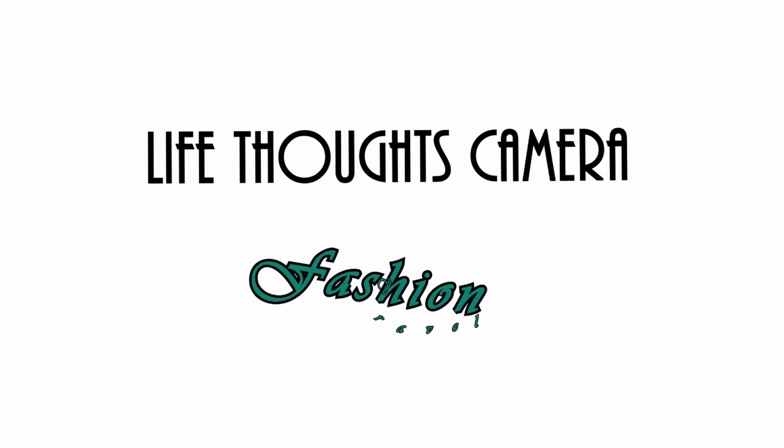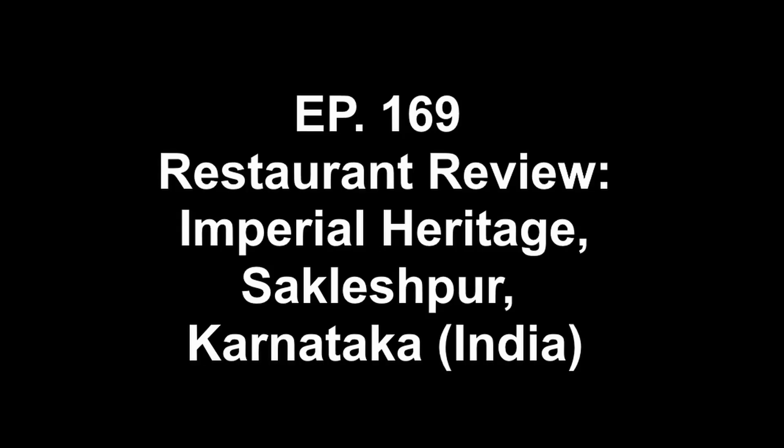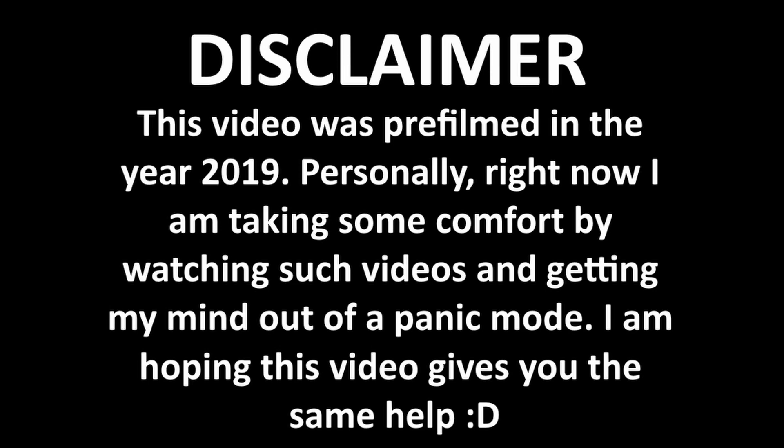Hey everyone, welcome to Life Thoughts Camera YouTube channel. In today's video, I'll be reviewing the Imperial Heritage restaurant located in Sakleshpur, in the state of Karnataka, India. This is one of our pit stops that we visited during our trip from Bengaluru city to Sakleshpur.